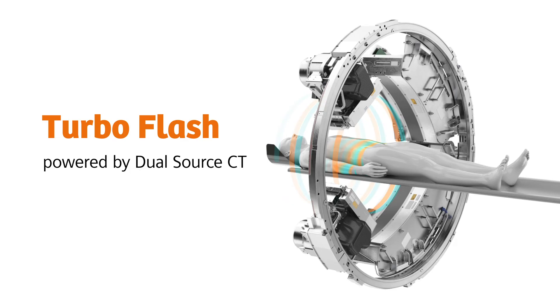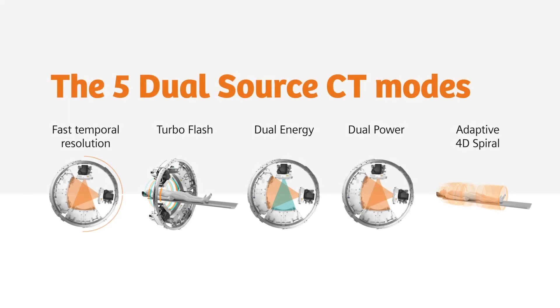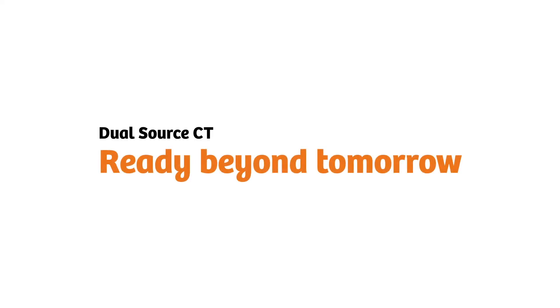Turbo Flash, powered by Dual Source CT. Part of our unmatched scan modes. Dual Source CT — Ready beyond tomorrow.